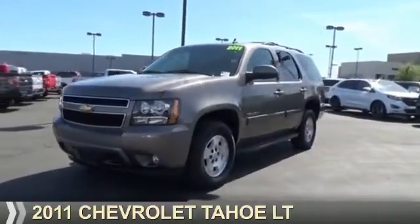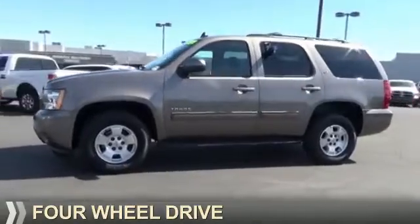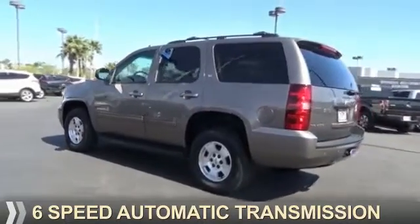Presenting the 2011 Chevrolet Tahoe. It's powered by four-wheel drive, a 5.3 liter eight-cylinder engine, and a six-speed automatic transmission.